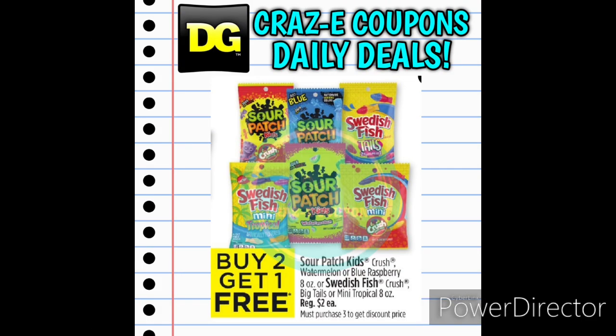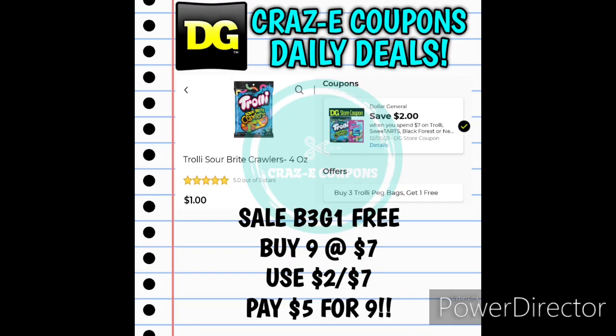Next up we have the Sour Patch Kids and Swedish Fish on sale this week buy two and get one for free, leaving you paying $4.00 for three bags. We also have a buy-three-get-one-free sale on the Trolley Gummies with a digital coupon to go along with it — save $2.00 when you spend $7. Pick up nine bags of Trolley Gummies at $7.00, use the $2-off-seven digital coupon, and pay $5.00 for nine bags.